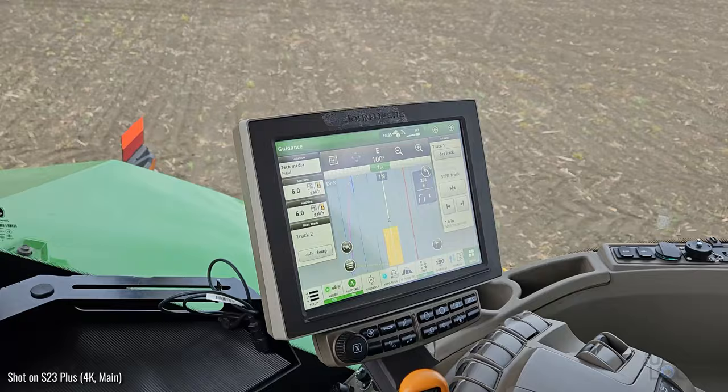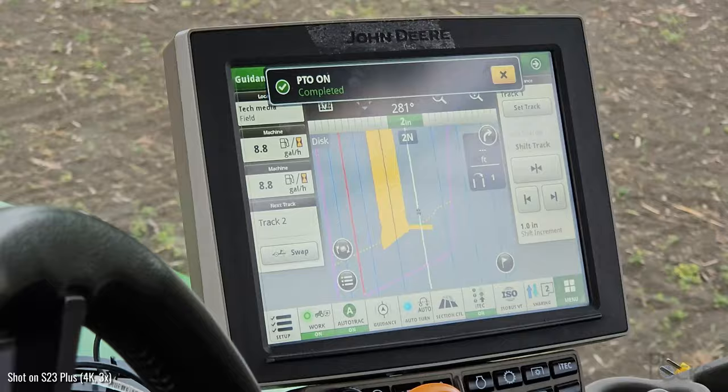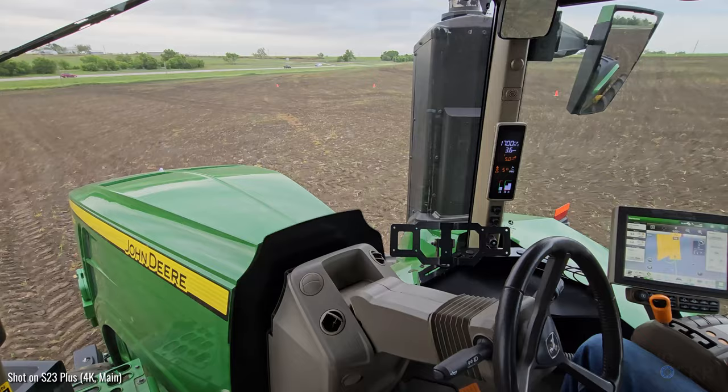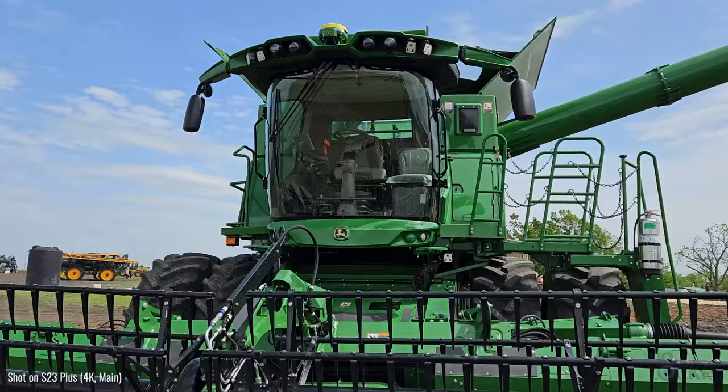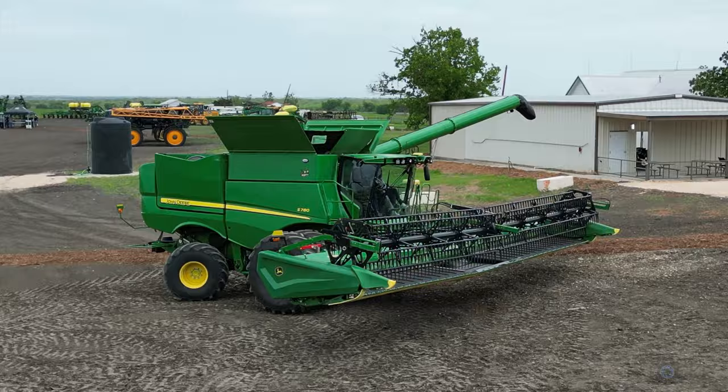We have multiple stations where we're bouncing between today to learn about a few of their different technologies. The first station was one which is actually a feature they've had in their tractors for a while, but it allows you to create lines and the tractor then automatically stays on that line using GPS while you till or plant or whatever. And then it gets to the end of the field, it'll actually turn for you — so self-driving — and then go to the next line, zig-zagging across the field. And that's how farmers are now able to get those crazy perfect rows of crops.